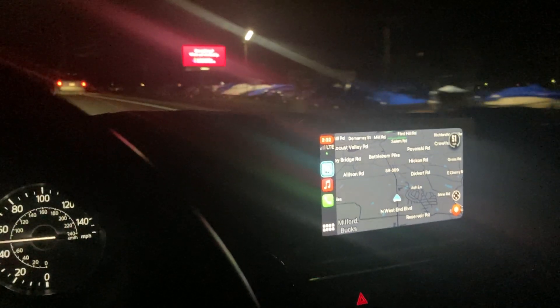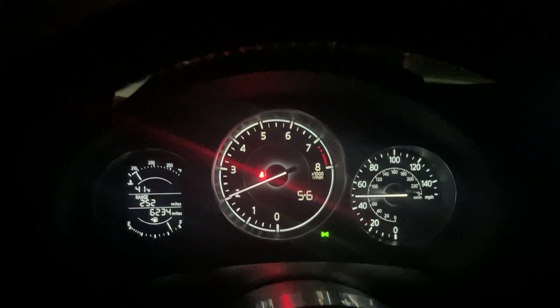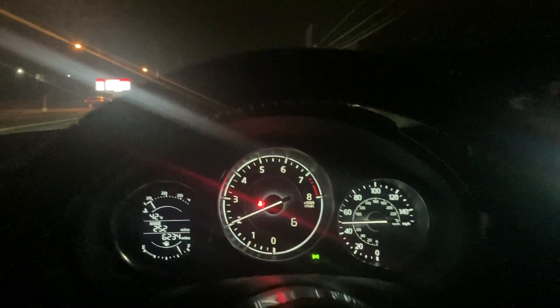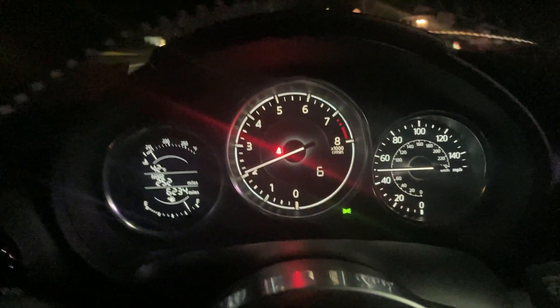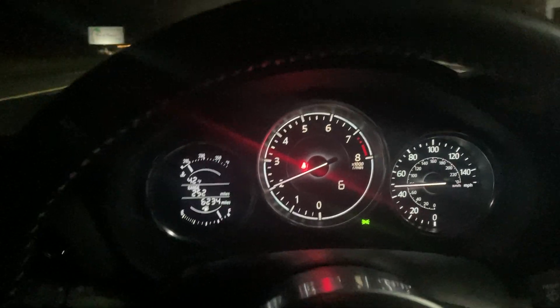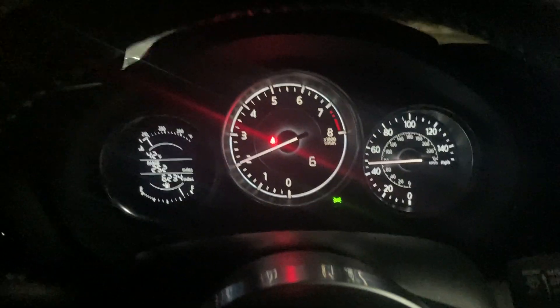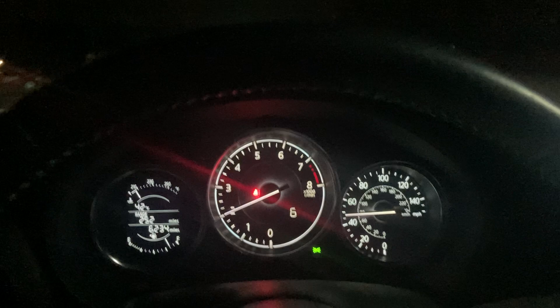We've got CarPlay with Waze going. I'm going into sixth to make it happy so it finally shuts up. It will tell you to go into sixth gear when you're in fourth, approaching a hill, knowing you're going to have to downshift to third. I don't understand why it does that — hopefully it'll be rectified in future generations. I would much rather have the digital speed displayed there than have it tell me what gear I'm in. I've been driving stick shift for 20 years, as have many of you — it's just not needed.